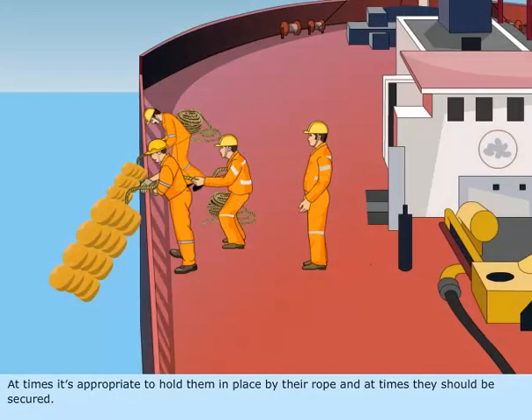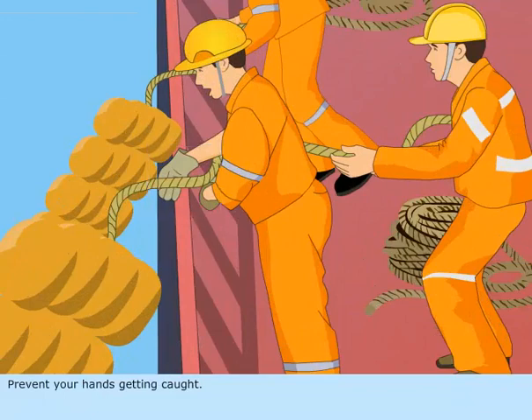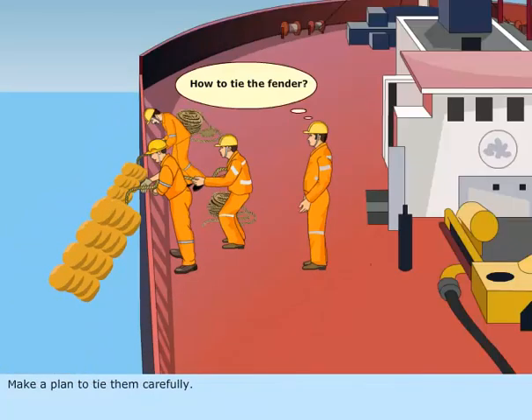At times, it's appropriate to hold them in place by their rope, and at times they should be secured. Prevent your hands from getting caught. Make a plan to tie them carefully.